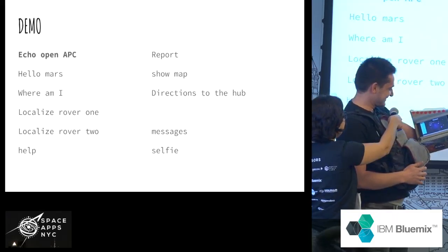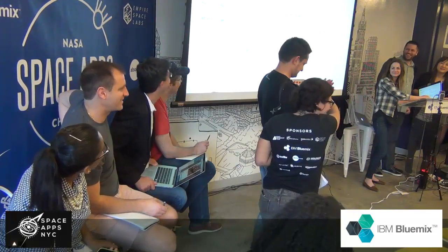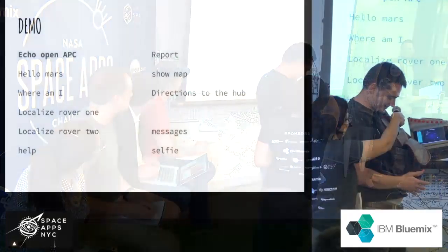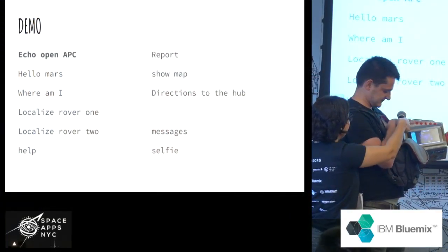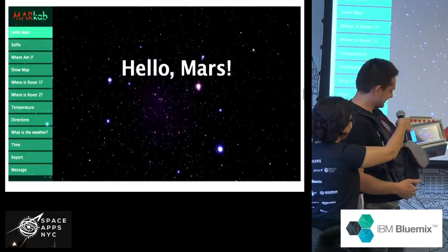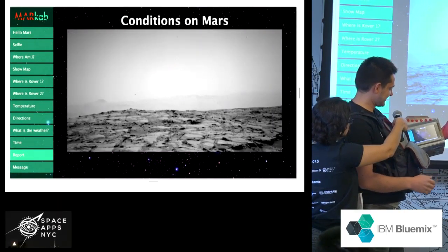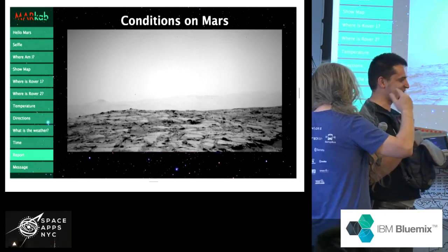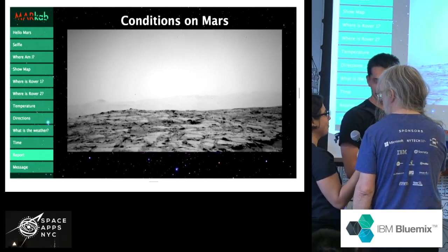Help. Help. Help. Report — checking messages. You can blame Amazon. This is not a true word.